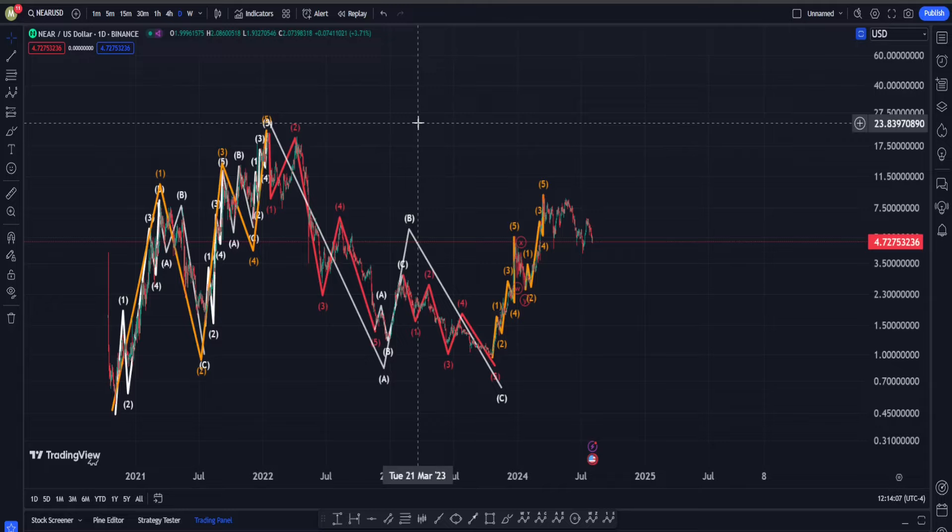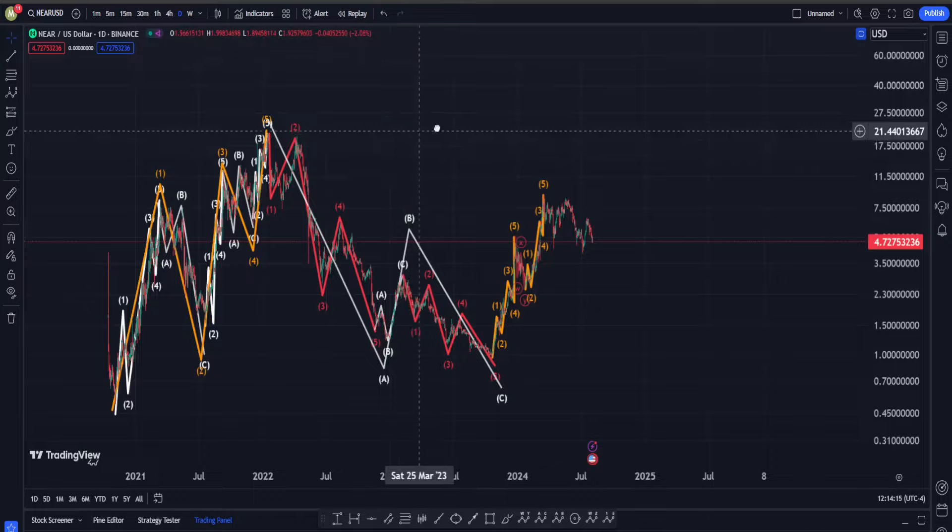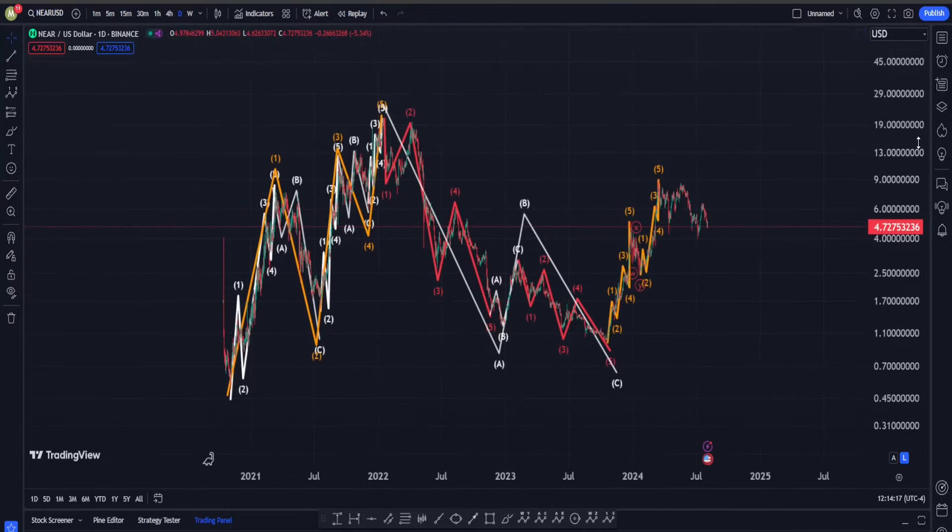Hi everyone, welcome back. In this video we are going to check out NEAR Protocol's price chart and see what is going on in terms of Elliott Waves, classic technical analysis, and also indicators.